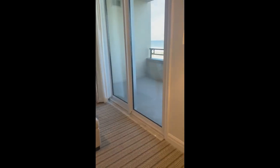You also have access to the balcony from the living room, which is nice if someone is taking a nap in the bedroom.